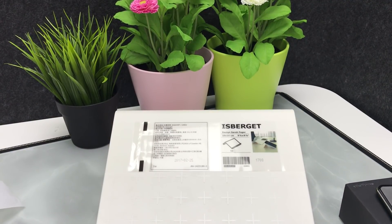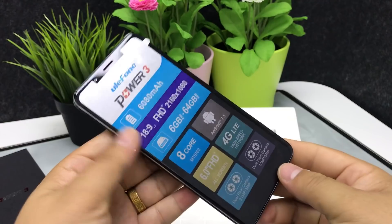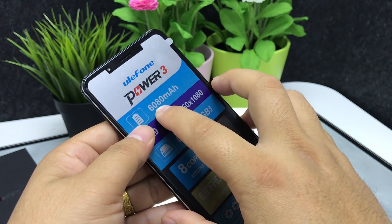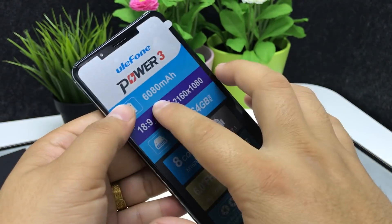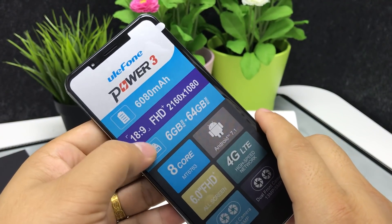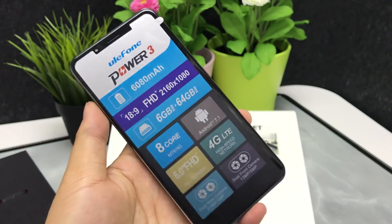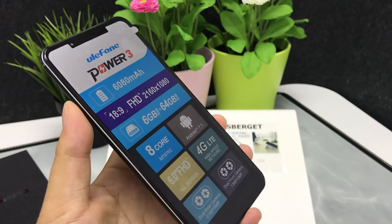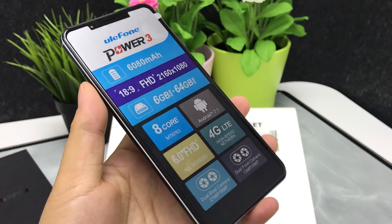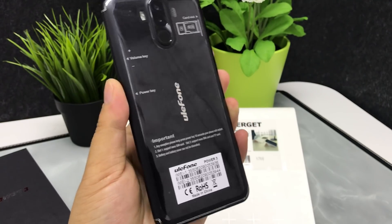Most importantly, this smartphone is value for money. It features a 6,018mAh long standby battery, an 18:9 FHD+ full screen, big memory, a fast CPU, and quad cameras. So the phone is value to buy.